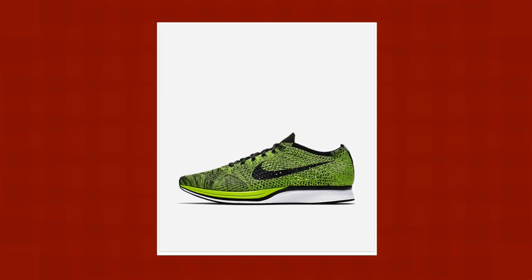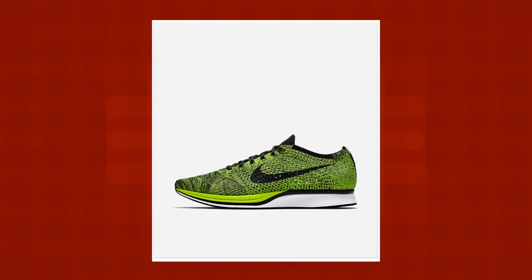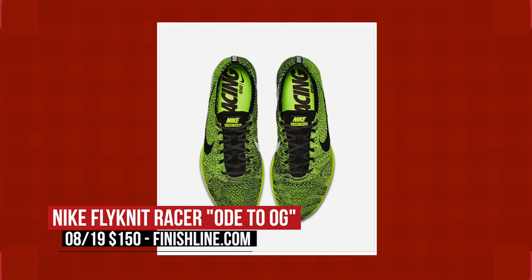If you'd rather have Flyknit on your feet, Nike is dropping an ode to 2012 on the Flyknit Racer — a perfect fit for the Olympics since 2012. Those will cost you $150 for that mix of Volt and black.